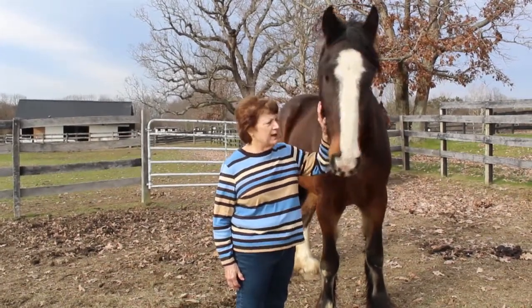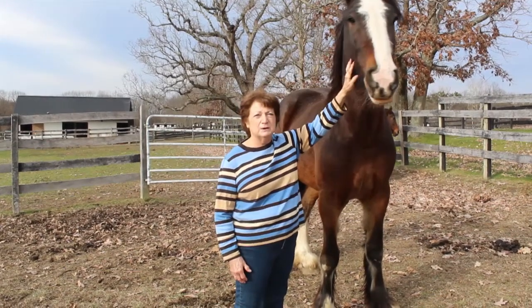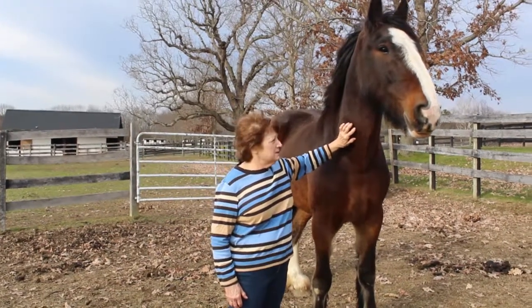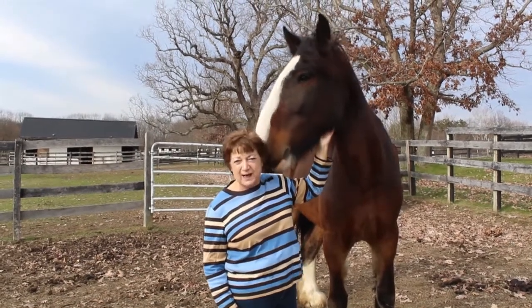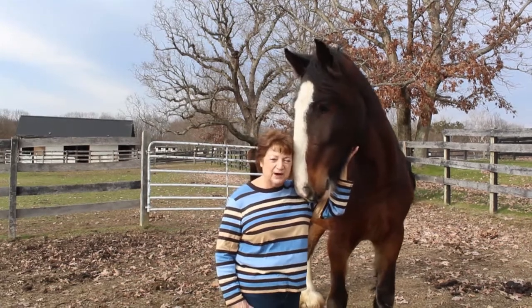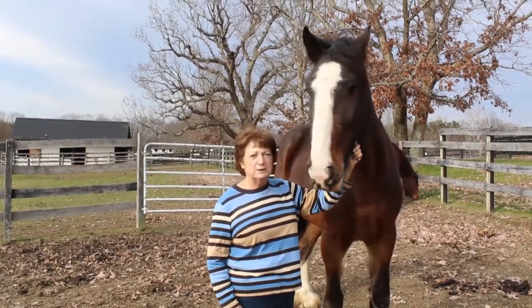We're really thrilled to have him because where he may have ended up, he was going to the auction, and that would not have been good. So we were very happy to get him. And as most of you know who are familiar with our horses, we don't have a lot of really young horses, so we're really happy to have one finally. Having Wyatt has just been a joy.